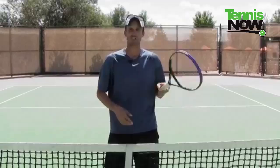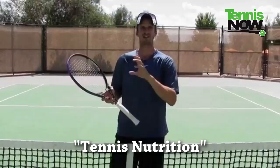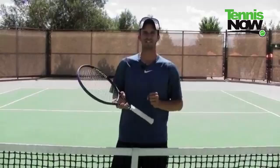The reason I'm bringing up the window is because I have another window I want to talk to you about, and that has to do with nutrition and your tennis. Getting the right nutrition at the right time — that right window of opportunity — can really help your performance. Let's talk about that right now.